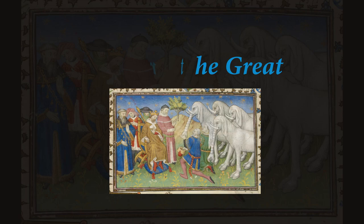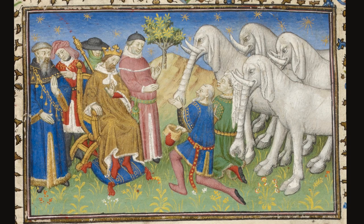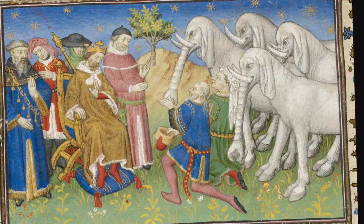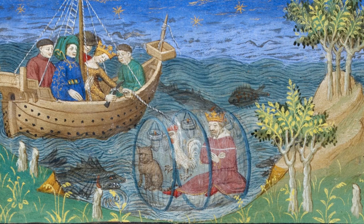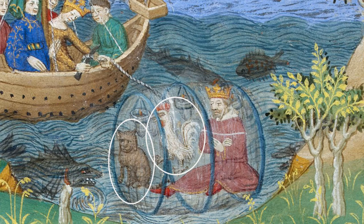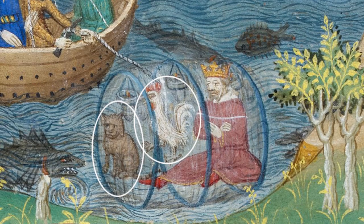Tales of Alexander the Great and his imaginary deeds were hugely popular, and the images are superb. Elephants were always a challenge to artists, as you can see here, as they are being presented to him as gifts. The next scene is wonderfully inventive but also rather complicated. Alexander wanted to go to the bottom of the sea in a glass bubble. He took with him a rooster to tell the time, and a cat, because as everyone in medieval times knew, a cat breathes in sour air and breathes out purified air — a sort of oxygen machine.